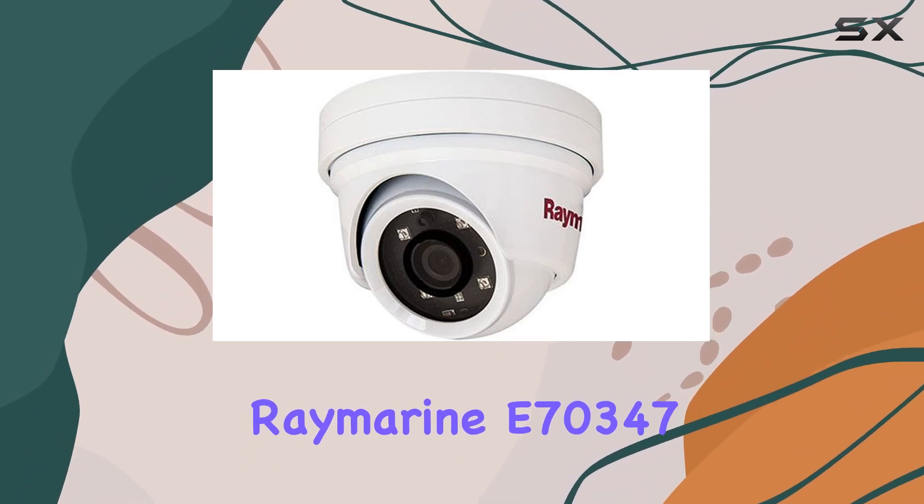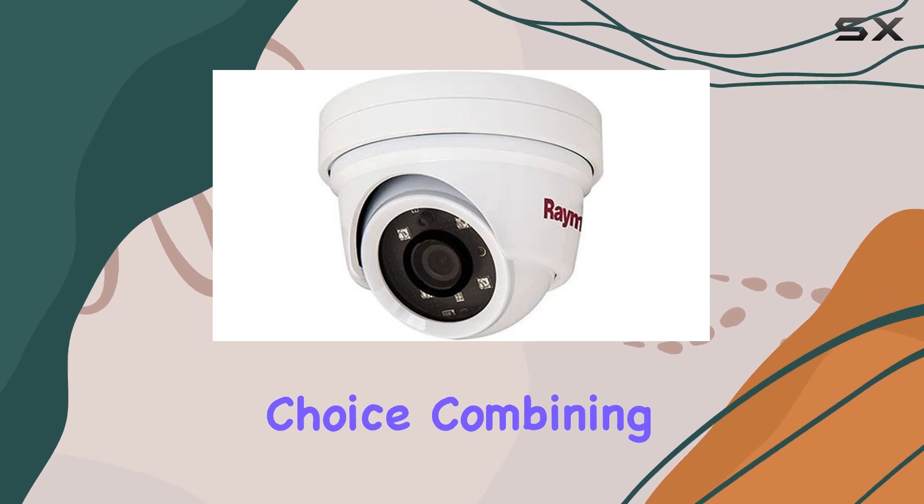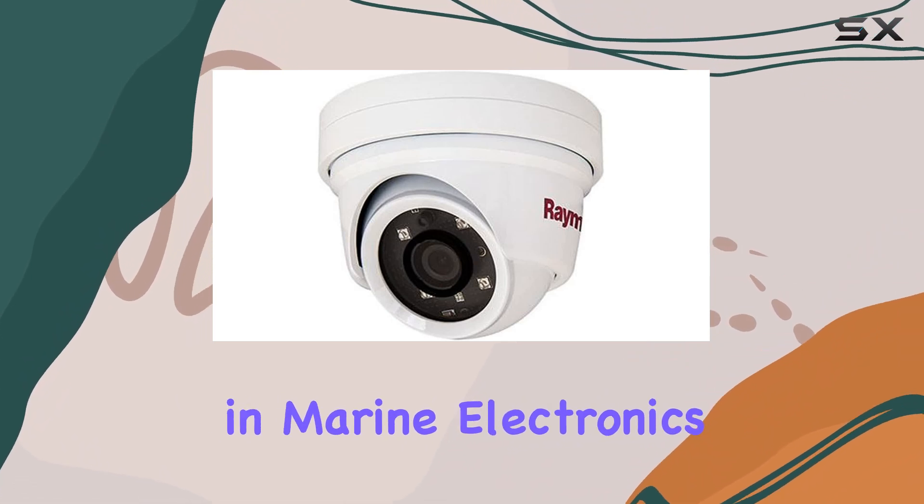The Raymarine E70347 Cam 220 stands out as a top-tier choice, combining advanced features with rugged reliability, backed by Raymarine's extensive experience in marine electronics.